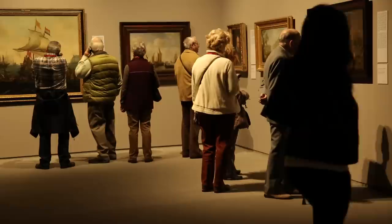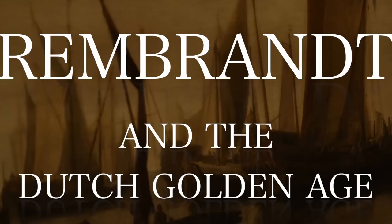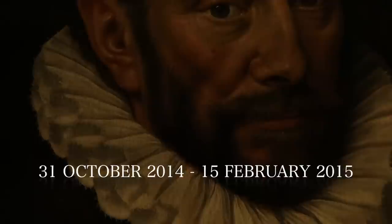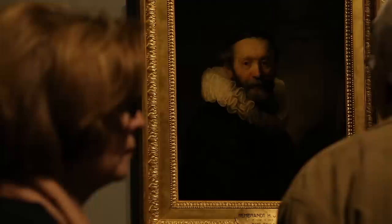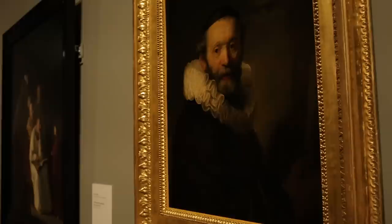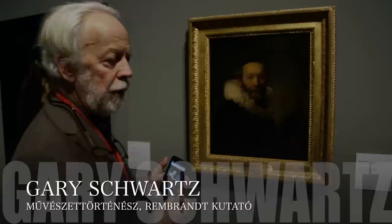Thank you for listening. It's a variant of the painting in the Rijksmuseum, and it makes it very interesting because it's a work of very high quality, and usually Rembrandt scholars like to look for absolute standards.